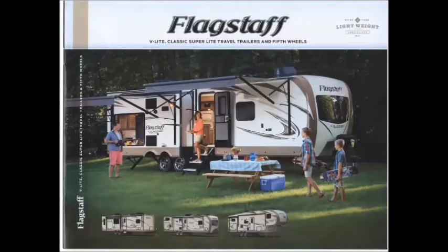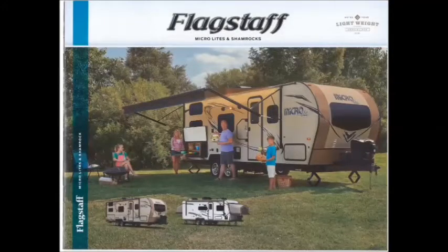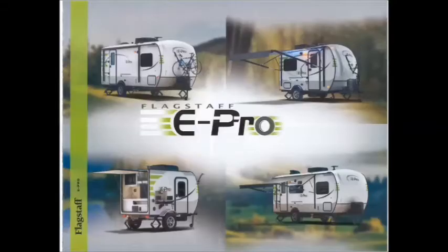At Total Value RV, we offer the Flagstaff, which comes in the V-Lite, the classic Superlight travel trailers, and fifth wheels. From Flagstaff, they also offer Superlight travel trailers and fifth wheels, which will be a little bit lighter weight. Many different floor plans are available. They also offer the microlights and the shamrocks, anything from tents coming out on the end to a small little 19-footer, plus tent campers in many different sizes, shapes, and colors. We also offer the ePro, which is ready for you to go out and see the world without plugging in.